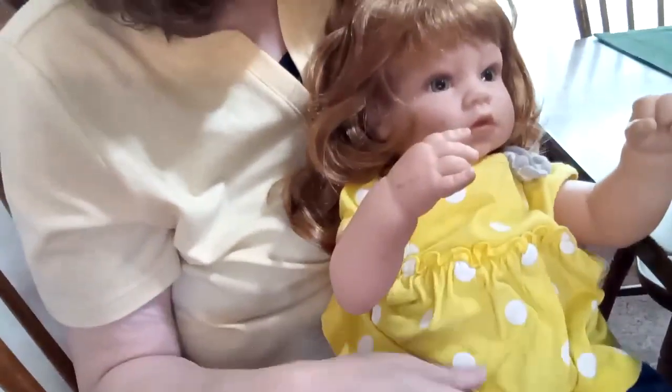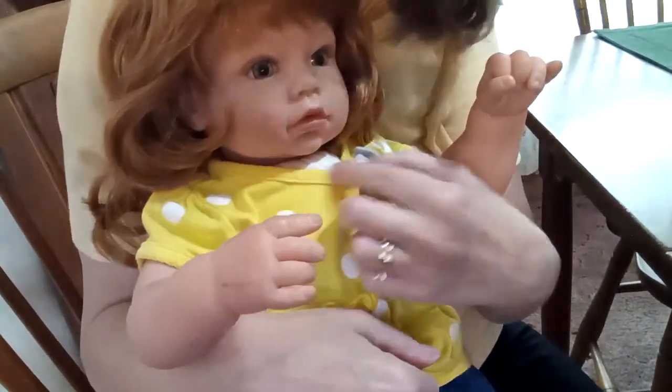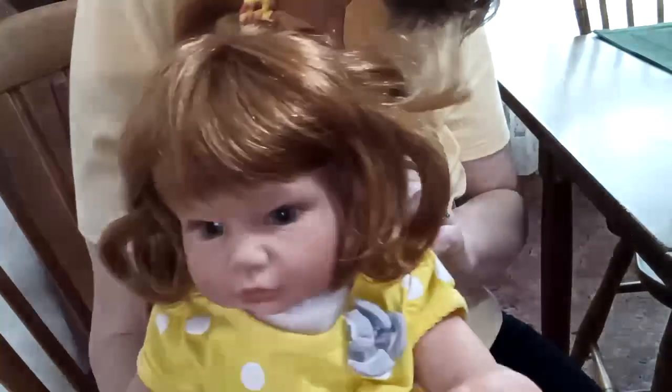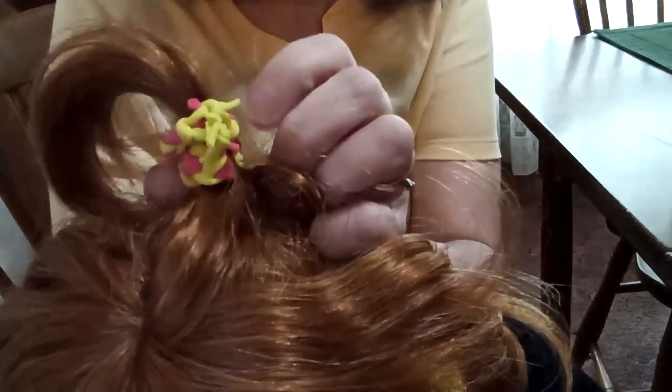I'm going to show you first what I have on Mariah. She is dressed in a yellow, white polka-dotted shirt with a gray flower up here. And of course it snaps here. This is a three-to-six-month — a child of mine — three to six month. She has her hair in a ponytail. Guys, I know her hair looks a mess right now. With jeans and her sneakers.